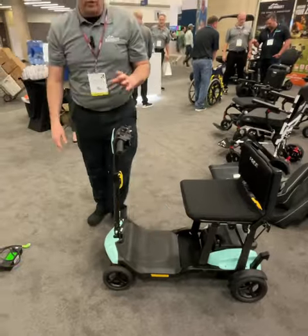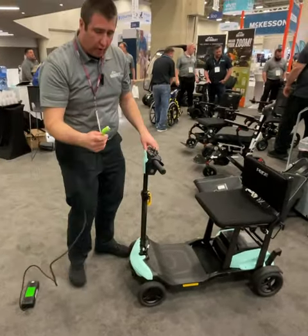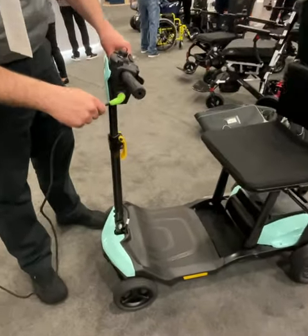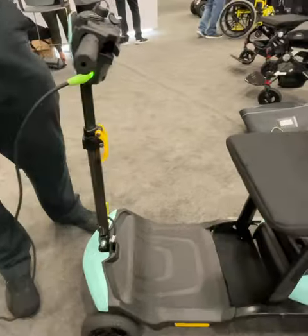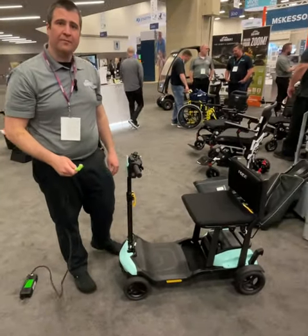There's one more feature that we're really excited to introduce, and that is our magnetic charging feature. To charge the scooter, you simply get the magnetic charger close — it locks into place and tells you it's ready to charge. Easy to remove. Thank you.